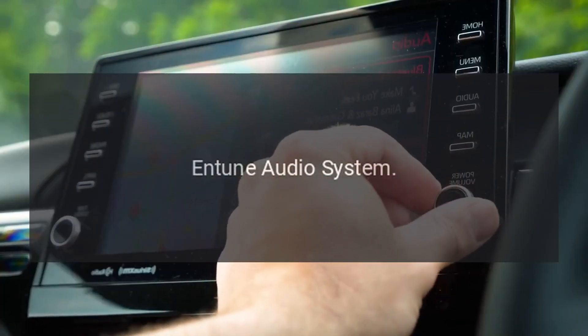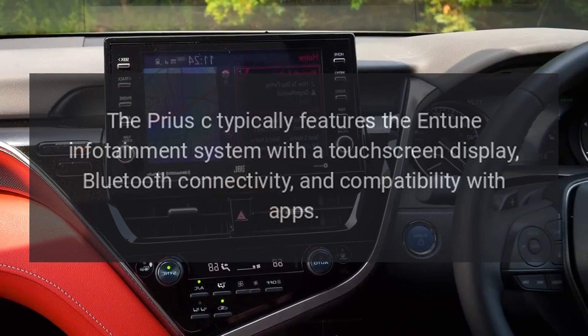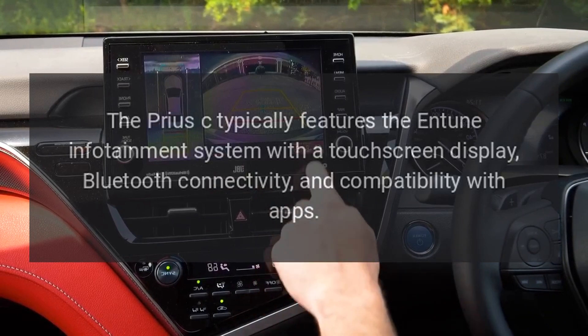Entune Audio System. The Prius C typically features the Entune infotainment system with a touchscreen display, Bluetooth connectivity, and compatibility with apps.